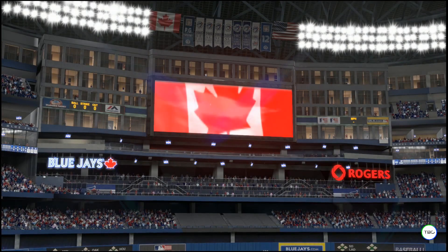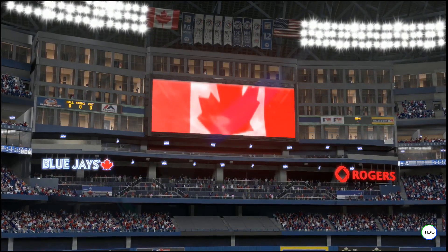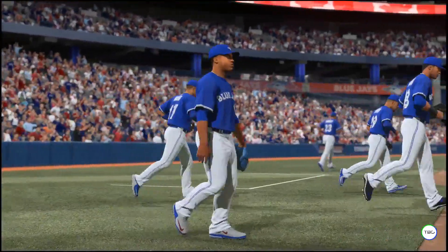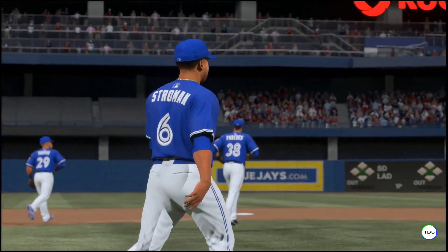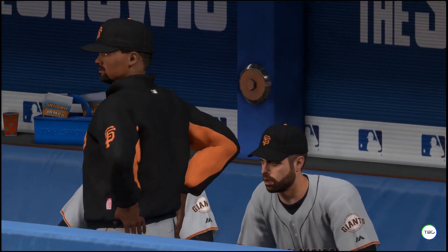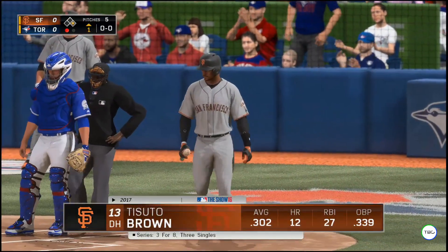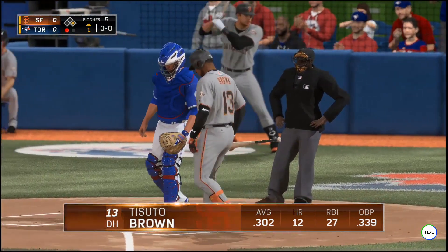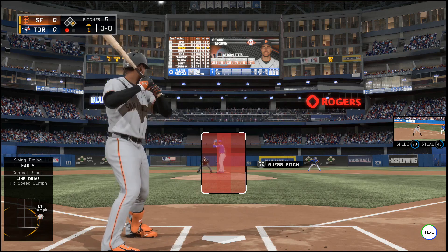A great Sunday afternoon for baseball here north of the border at Rogers Center in downtown Toronto. The finale of this three-game weekend series between the San Francisco Giants and the Toronto Blue Jays — Blue Jays baseball on its way. Catfish Brown will stand in as the DH, getting a break from playing the field. It's a nice luxury in an interleague ballgame — you give him a little break but still keep that big bat in the lineup.